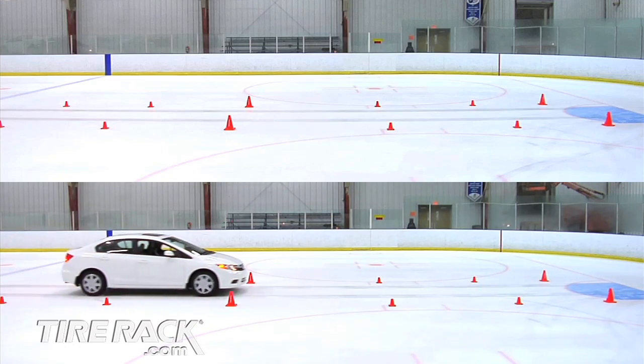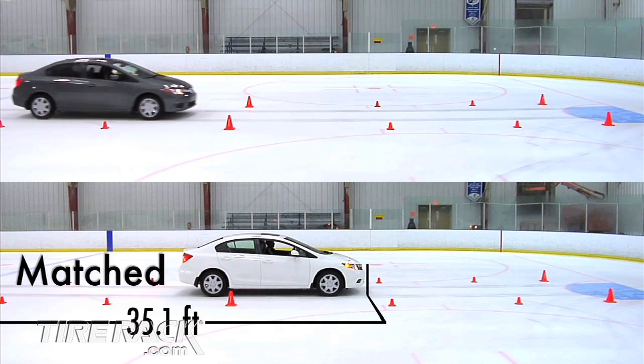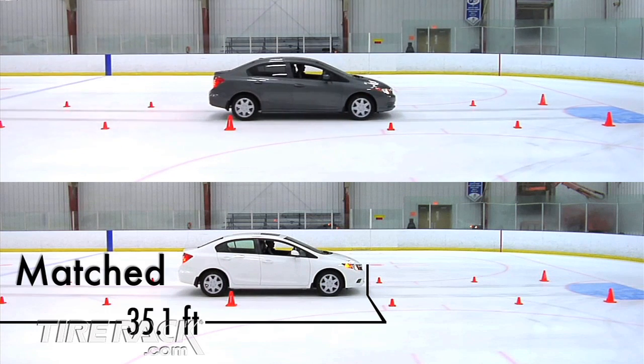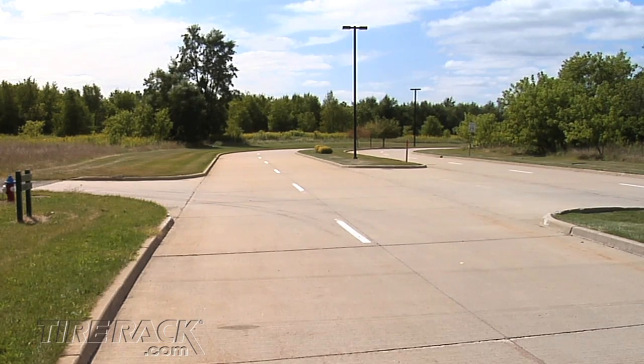While matching winter tires took 35.1 feet to stop the Civic, the mixed tires needed 40 feet. While front tires do most of the braking, the rear tires reduced traction and increased straight-line stopping distance by about 12%.